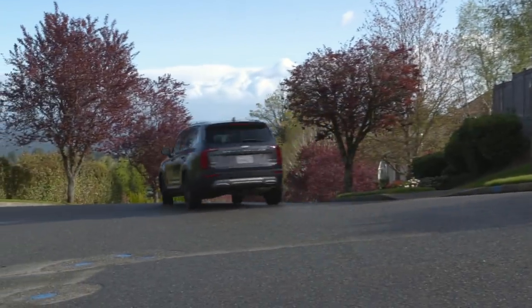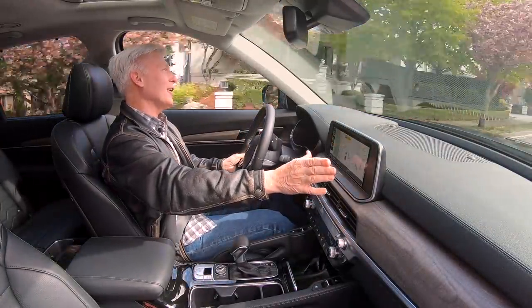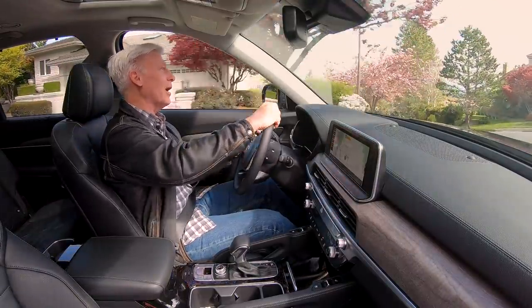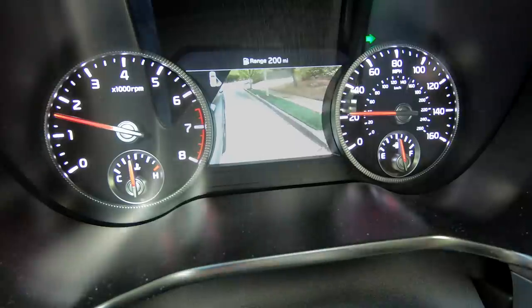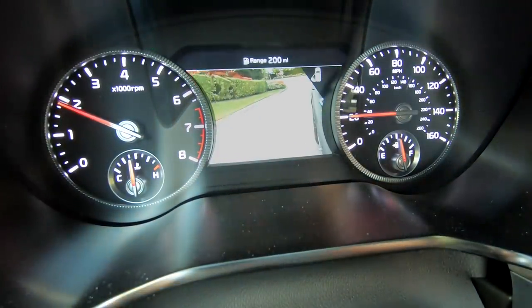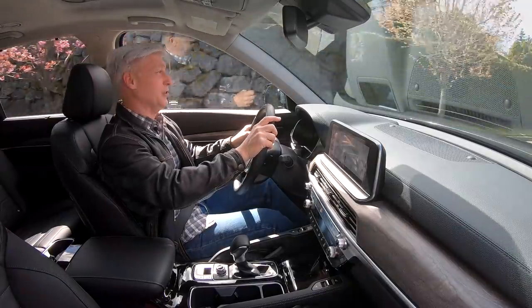Remember Honda Lane Watch? When signaling right, the blind spot would show up in the monitor. Well, this Kia has something similar. If I signal right, it shows the blind spot. And also, when I signal left, there it is again. I actually find this setup less distracting to use.